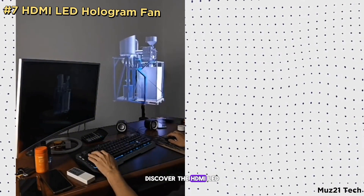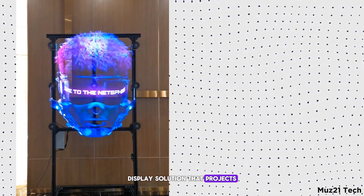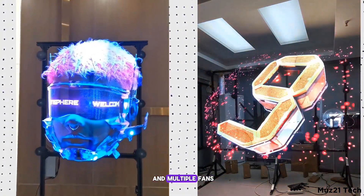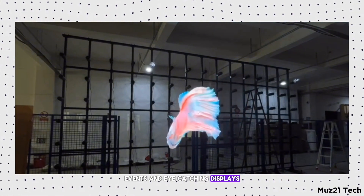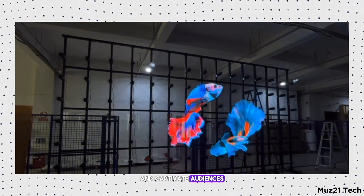Discover the HDMI LED Hologram Fan, a cutting-edge display solution that projects 3D visuals in mid-air. With various screen sizes and multiple fans, this gadget creates mesmerizing holographic effects that are perfect for advertising, events, and eye-catching displays. It's a futuristic way to showcase content and captivate audiences.